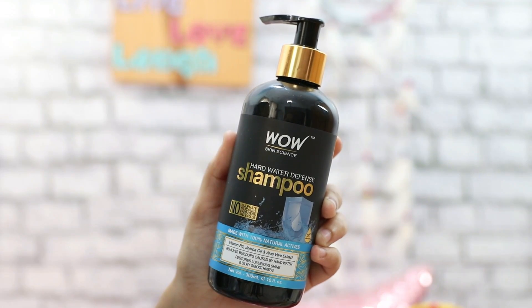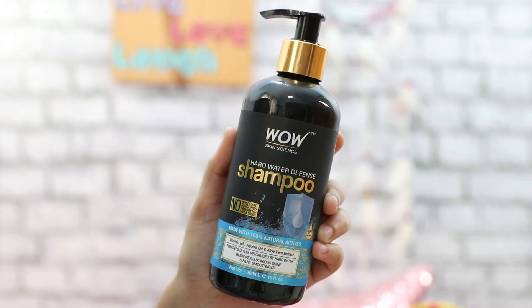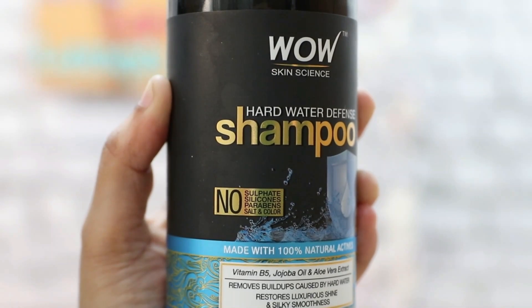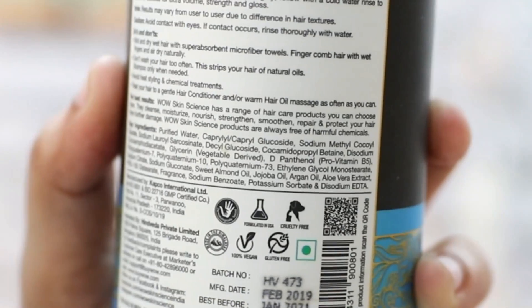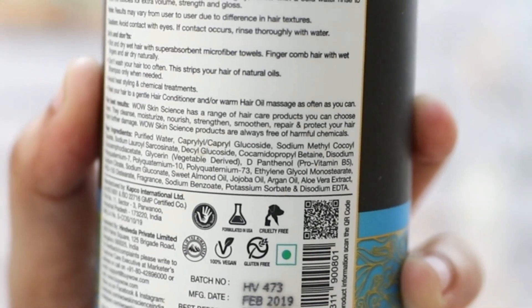Then I have another product from WOW — the WOW Skin Science Hard Water Defense Shampoo. Let me know if you want me to do a separate video on this. It's paraben free, silicone free, no salt or color, and cruelty free like all WOW products. It's a hard water defense shampoo, so if you have extremely hard water where you live — like in Bangalore where most people get very hard water — which can lead to massive hair fall, this is a really good shampoo to try.